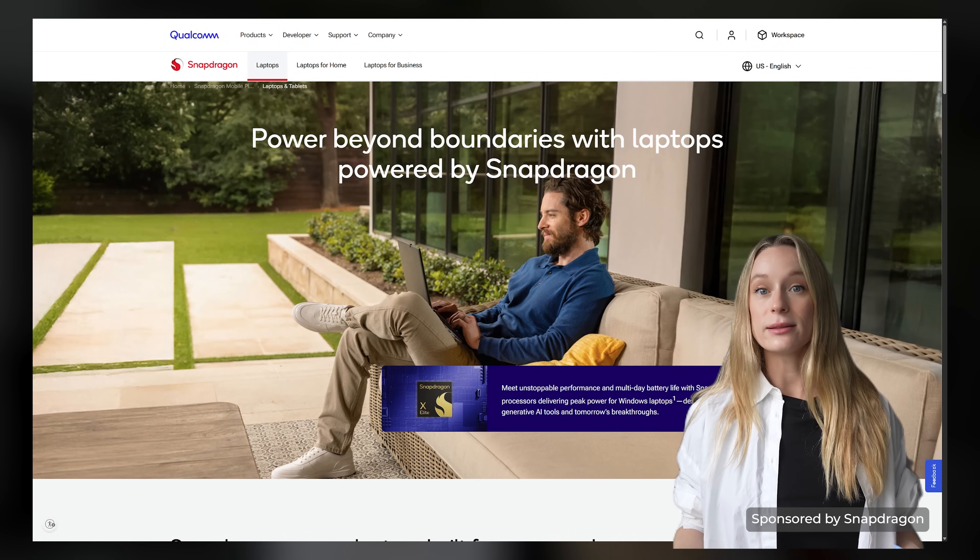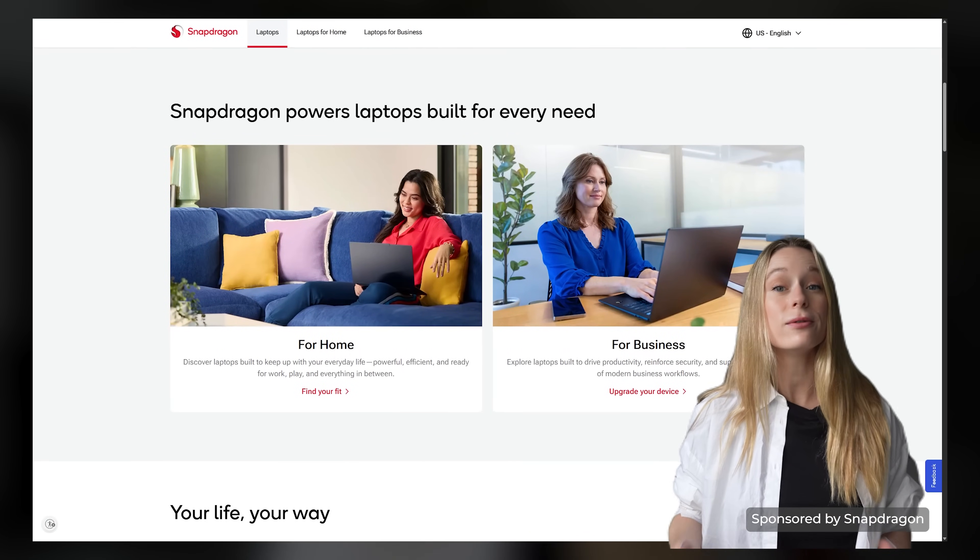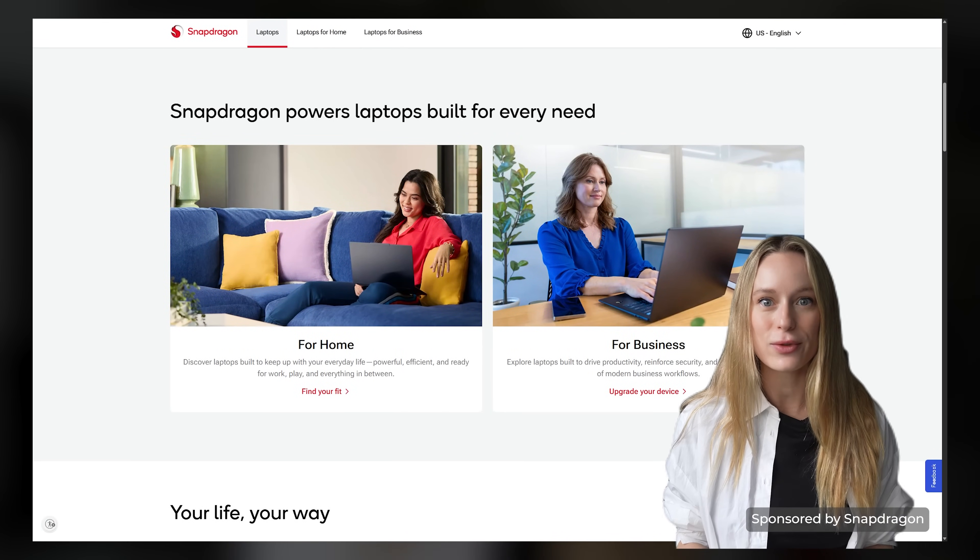That is a big deal for small teams and founders. It's faster, more private, and it even works if you're offline. It really starts to feel less like a laptop and more like a personal assistant helping with the tasks that eat your time, so you can focus on the ones that actually move your business forward.